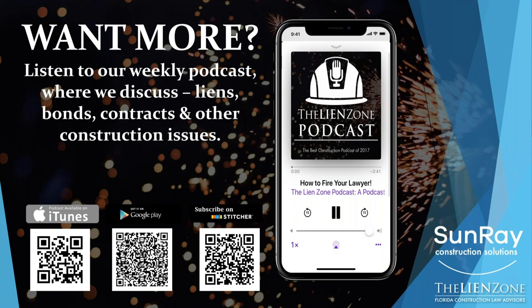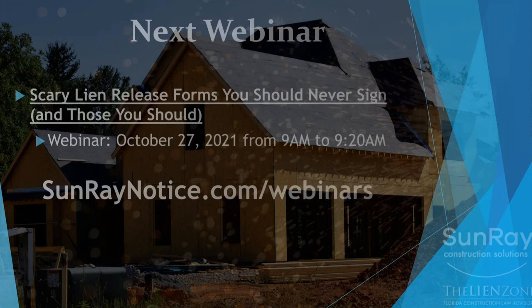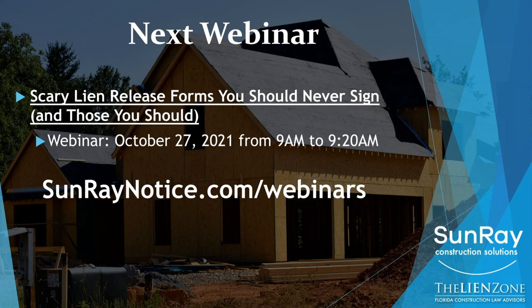You can listen to the podcast on iTunes, Google Play, Stitcher, or wherever you listen to podcasts. We go through liens, bond contracts, and other construction issues. We do these webinars every month. The next webinar is on October 27th from 9 to 9:20. You can sign up at sunrainnotice.com forward slash webinars. October's Halloween-themed webinar is scary lien release forms you should never sign, and examples of those that you should.